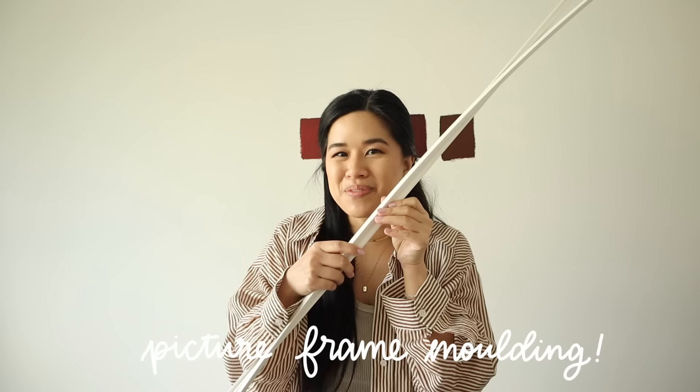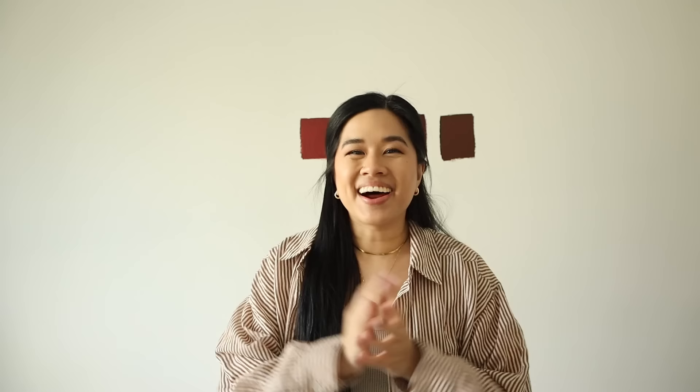Decisions, decisions. It is picture frame molding day! I really wanted to figure out a renter-friendly option on how to do this. The first is pre-made picture frame molding — you can get these off Amazon or Etsy. There's also a company called Lux Architectural that does it, but these can get pretty pricey since they are custom made to your wall. The plus side is you don't really have to measure anything out to install them. These are a really great option, especially if you're planning to keep them up for a while. I'll link a couple of options below.